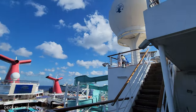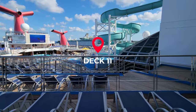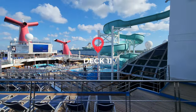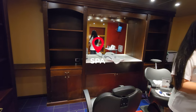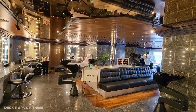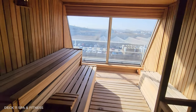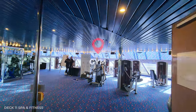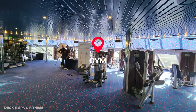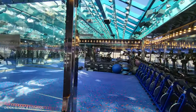Heading down to Deck 11, outside there's a great view of the whole pool deck, but first we're going to head inside to the spa and gym. There are plenty of treatment rooms, a barbershop, and a salon. They also have separate locker rooms for men and women with their own steam rooms and saunas. The gym has a really cool group exercise room with skylight ceilings.